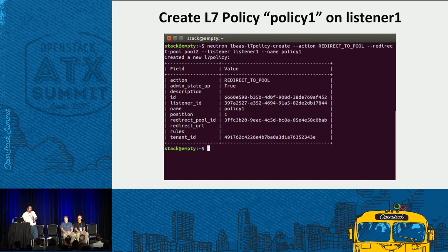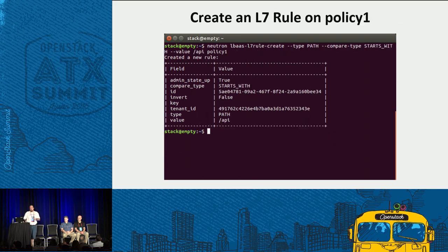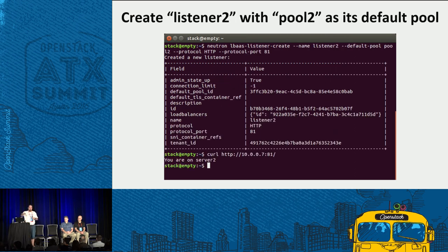I create an L7 policy called policy 1 on listener 1. The action is to redirect to a pool — specifically pool 2. I associate it with listener 1. Then I add a rule onto that policy of type 'path', with compare type 'starts with' and value '/api'. The rule evaluates any incoming request's path: if it starts with /api, the rule is true. For the shared pools demo, I create listener 2 with pool 2 as its default pool. We've set up listener 1 with an L7 policy and rule which sends any URI starting with /api to pool 2, while everything else goes to pool 1.